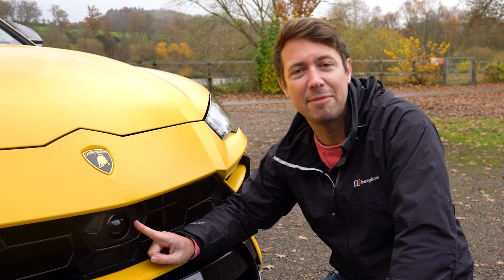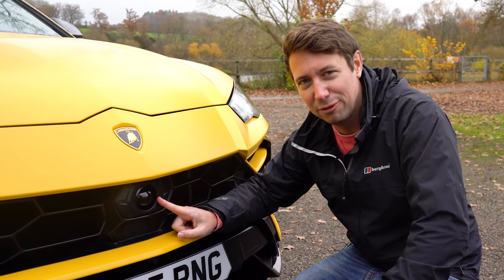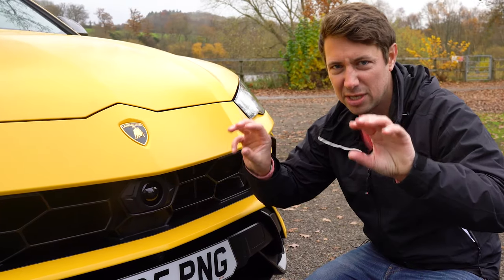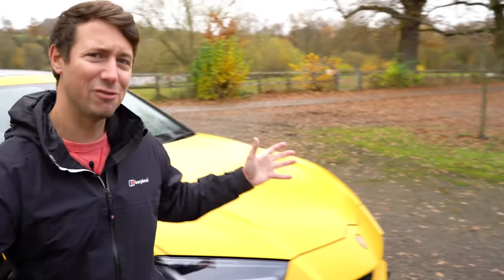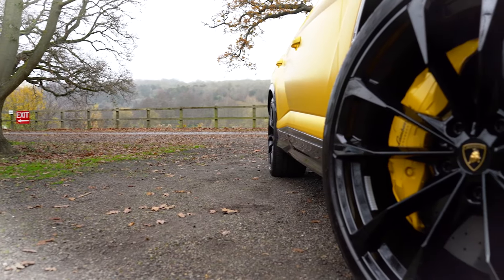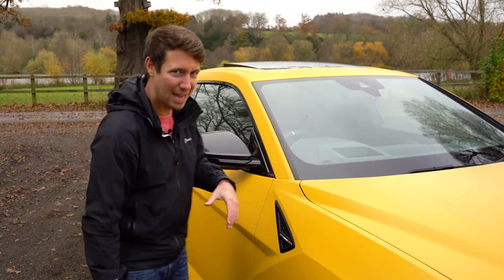On the RS Q8 they've managed to hide the radar detector rather well in the front bumper. On the Urus it's kind of like a little alien peeking out through the front — when I first saw it I didn't like it at all, but I've grown to accept it. I think Audi have done a slightly better job hiding that detector in the front grille. Moving to the side, you've got these massive great wheels on the Lamborghini Urus, and both the Audi and the Lambo have many different wheel options to choose from.